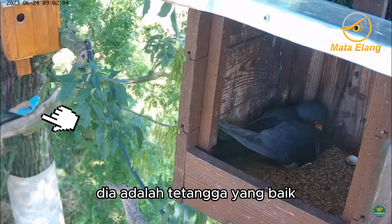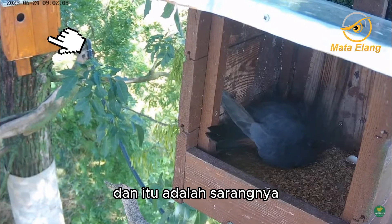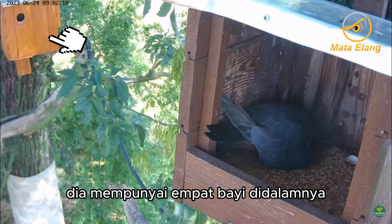She is a good neighbor, and this is her nest. She has four cubs in the nest.